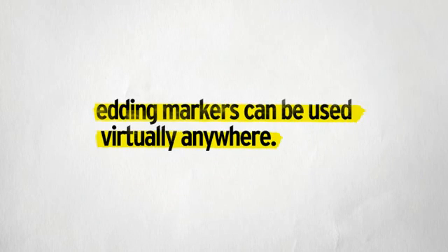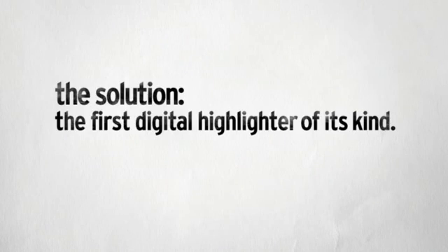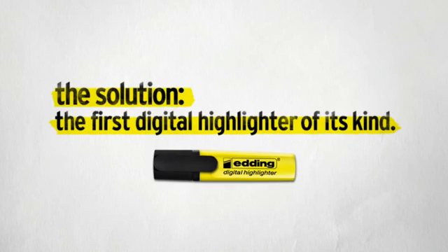Edding markers can be used virtually anywhere, except online. The solution? The first digital highlighter of its kind.